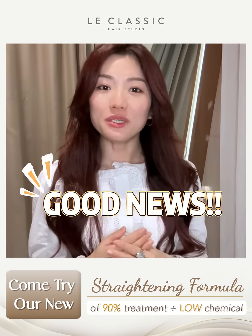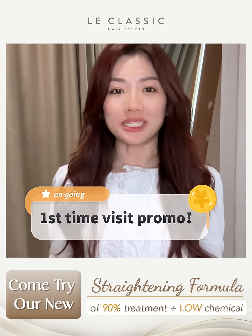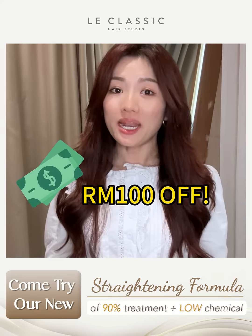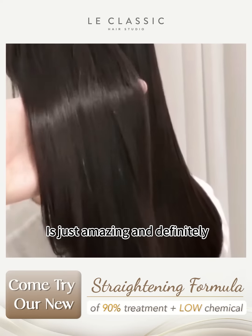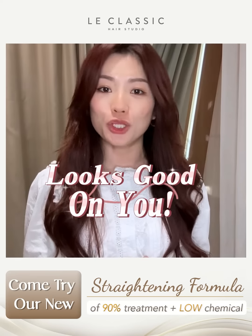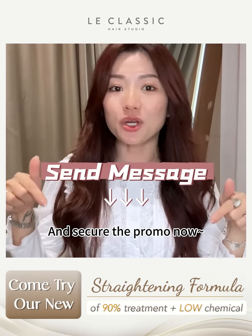Wait! We have good news for you. Our first time visit promo is now ongoing. You may enjoy RM100 off for all our new customers. A non-flat, slick, straight hair is just amazing and definitely looks good on you. Click send message and secure the promo now.